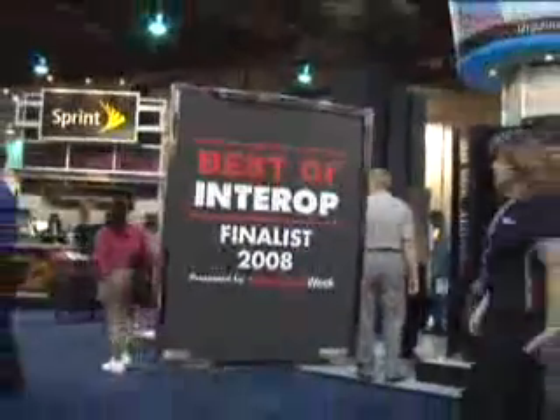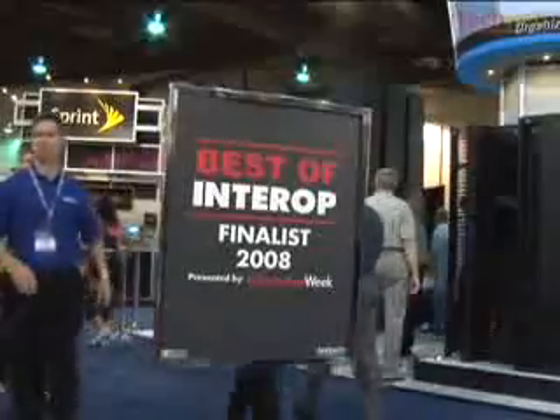I'm David Berlin with TechWebTV, coming to you from the Interop show floor in Las Vegas, where we're having the Best of Interop contest. One of the finalists here is Panduit. They've got a really cool patch panel infrastructure that's right behind me, and here to tell me a little bit about it is Mike Pula, who is with Panduit and will tell us why this is deserving of a Best of Interop finalist honor.